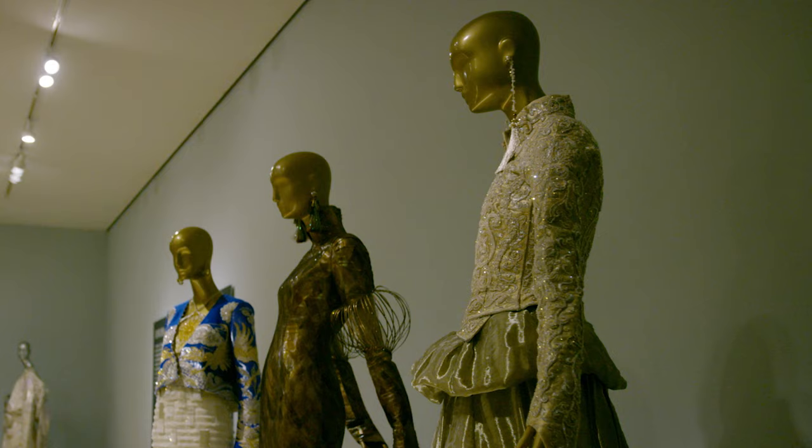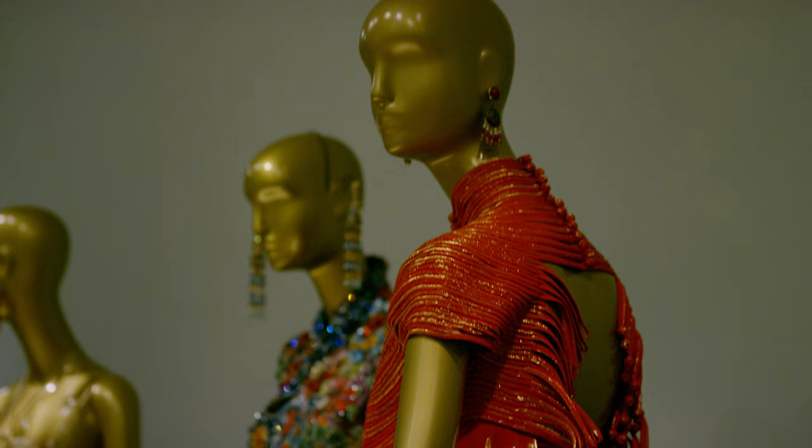As you enter into the gallery with the East Palace collection, the first thing you'll see is the shadow of the Mongolian dress.